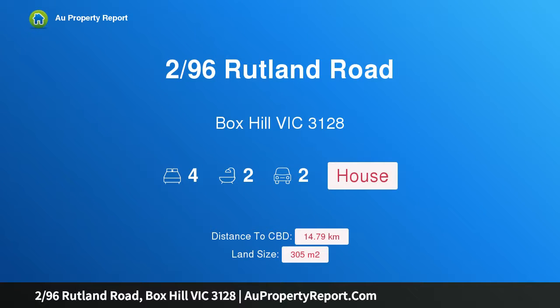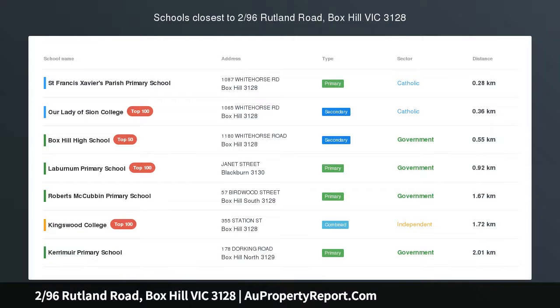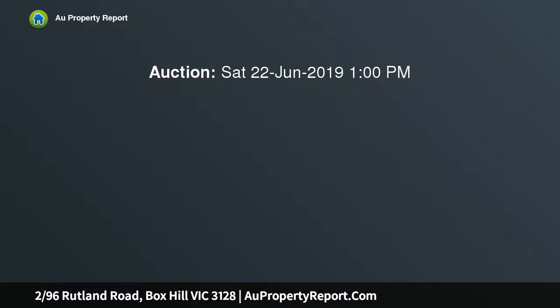I am glad to introduce property 2/96 Rutland Road, Box Hill, Victoria 3128 — Tranquil Convenience in Box Hill High Zone. Immediately inviting and engaging, this gorgeous residence on its own title will be highly sought after.